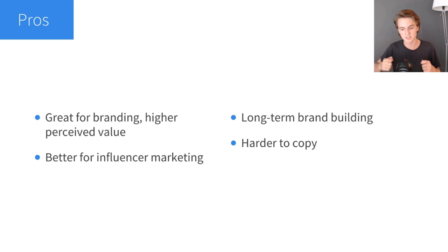Another pro is long-term brand building. If you want to build a long-term brand, it's kind of essential that you private label your products, have your logo on them, or make your own custom products. It's really hard to build a long-term brand just dropshipping, because everyone has access to the same products and there's really no unique value proposition to your brand if you're selling the same things as everyone else.